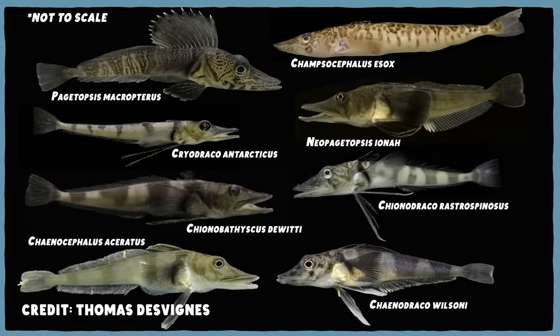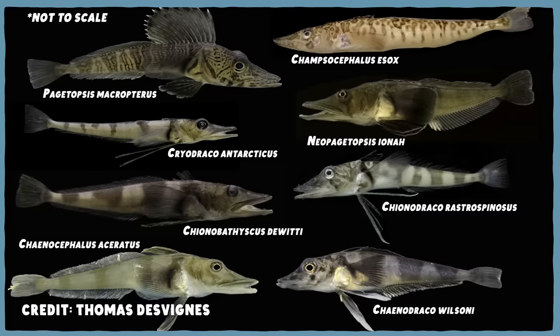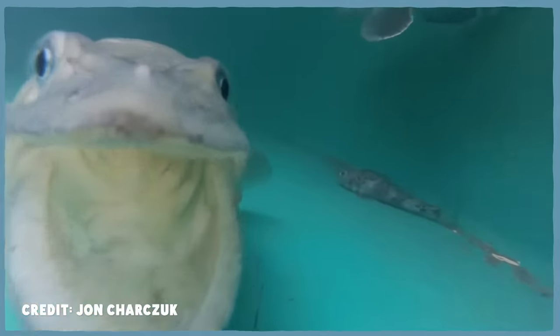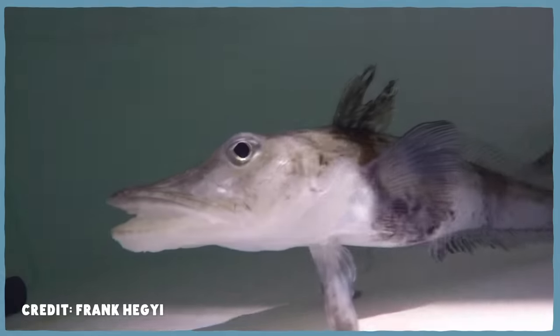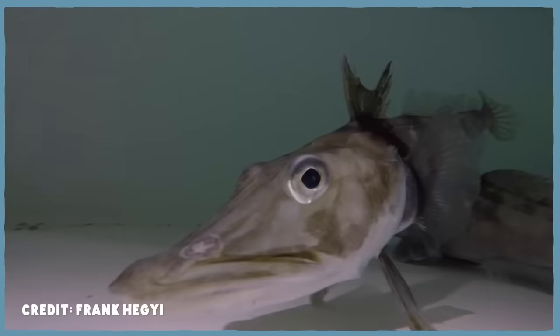The loss of hemoglobin wasn't an advantage for the icefish, but the lack of competition meant it wasn't a disadvantage either. If that same mutation had happened in warmer waters, we wouldn't be doing this episode, because that individual would probably have died. Instead, they became the common ancestor of at least 15 different successful species. So yes, the icefish is incredibly bizarre in its own way, because its blood is so unlike that of any other animal that we know. But it's worth noting and remembering that the forces of evolution and natural selection have acted on them just like they do on us, and just like they did on those first red-blooded vertebrates over 500 million years ago.